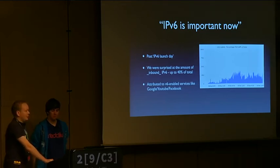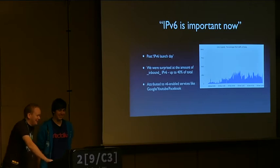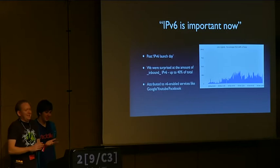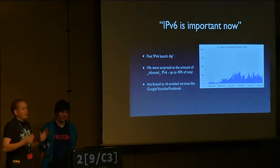We don't look at your traffic — we really don't look at your traffic. So we don't know exactly where the traffic is coming from, but there is a lot of v6 content available now. The big ones are Google and YouTube. Chances are if you were viewing a YouTube video, it came in over v6.